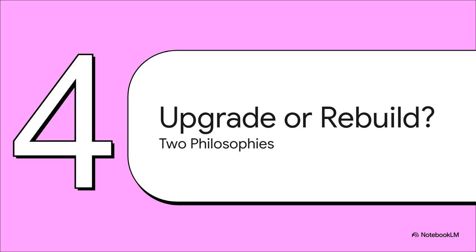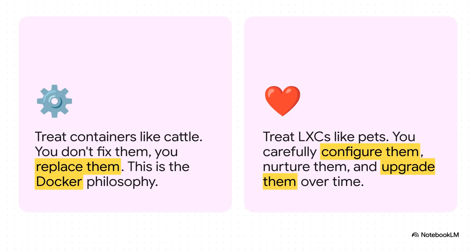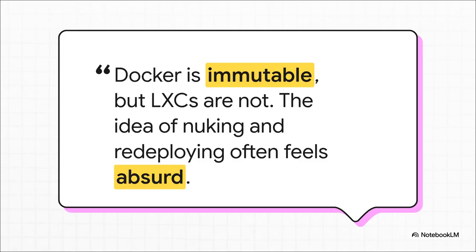At this point it stops being just a technical debate - it's really a philosophical one about how we manage our systems. It breaks down into two very different ways of thinking. On one side, you've got the immutable philosophy, which is huge in the Docker world. They call it 'cattle, not pets.' If a container has a problem, you don't fix it, you just get rid of it and spin up a new one. But for a lot of us, especially in our home labs, our LXCs are absolutely pets. We've named them, we spend hours configuring them just right, they're part of the family. As one quote from the discussion puts it: 'Docker is immutable, but LXC and FreeBSD jails are not.' For anyone who spent a weekend perfecting their setup inside an LXC, the idea of just nuking and redeploying is totally absurd. LXCs are meant to stick around - more like a classic server.